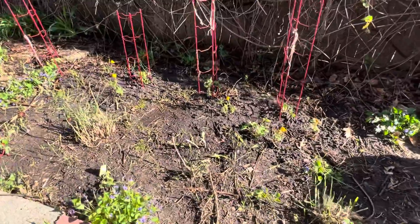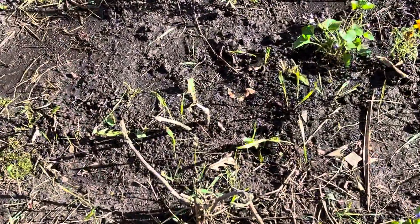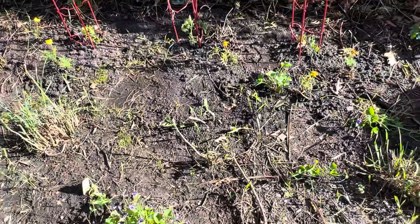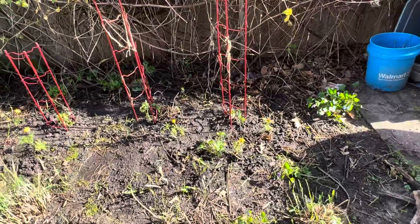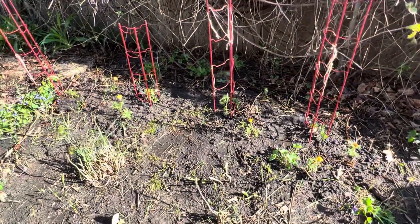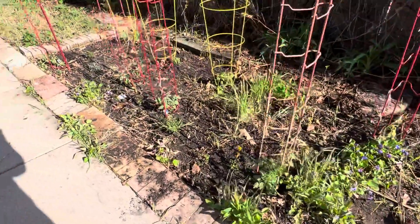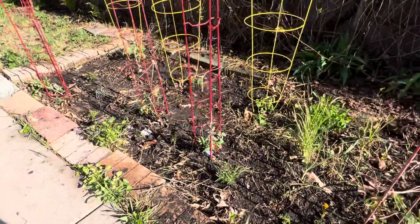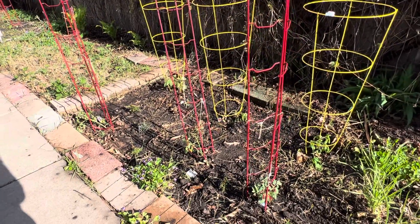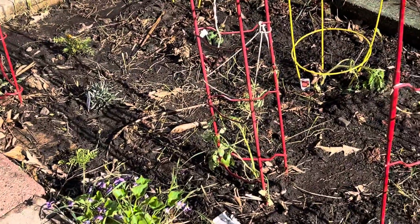I actually have four asparagus plants. This white one - I don't know - it almost looks like it had some sort of blight or something. I hope not. It's got a shoot coming up. And tomatoes - I accidentally bought way too many tomatoes, but I got 20 of them for free, so I'm like, oh, good deal.